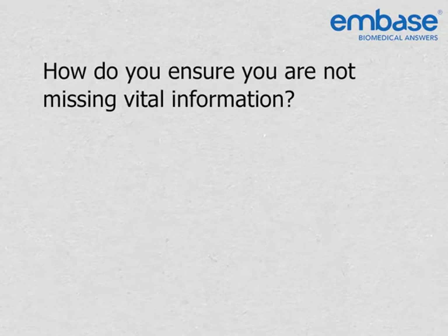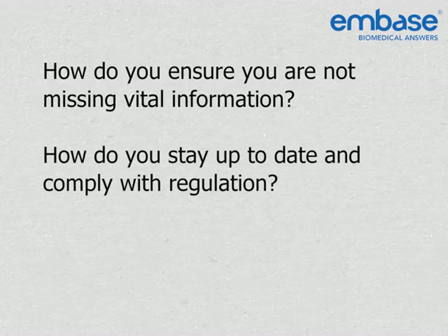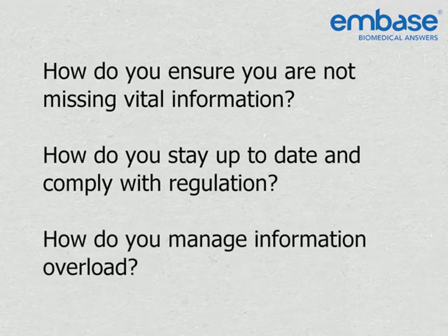How do you ensure you are not missing vital information? How do you stay up to date and comply with regulation? How do you manage information overload?